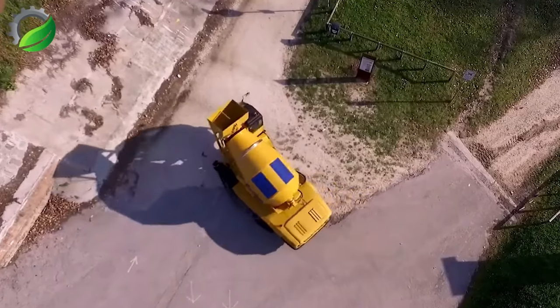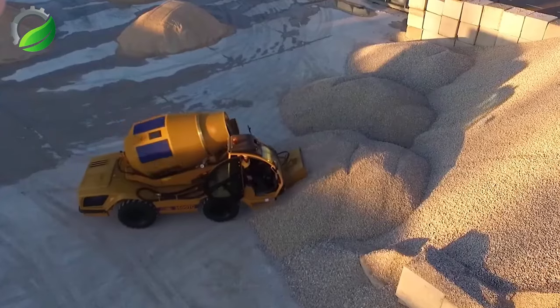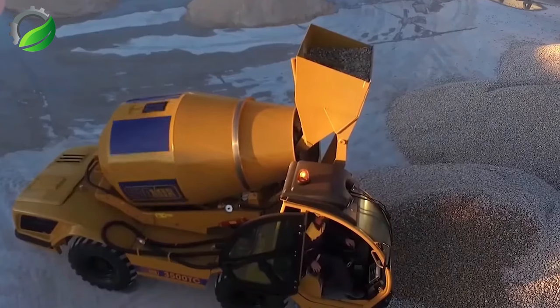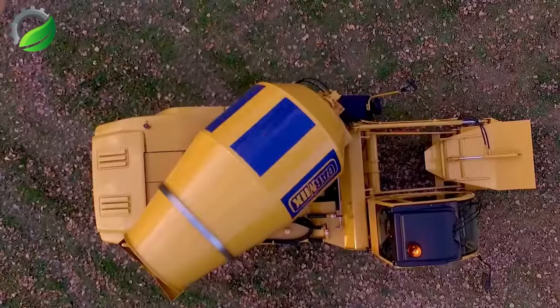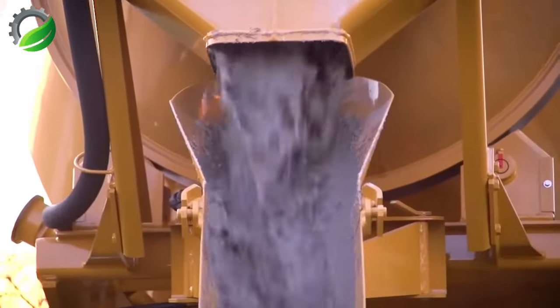The Carmix 3500 TC is a versatile self-loading concrete mixer with flexible, high-performance operation. It features an automatic mixing system, a large capacity and a self-loading system for easy movement on construction sites. The automatic control system ensures precise mixing quality, improved work productivity and construction quality.